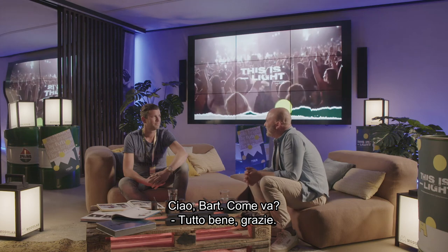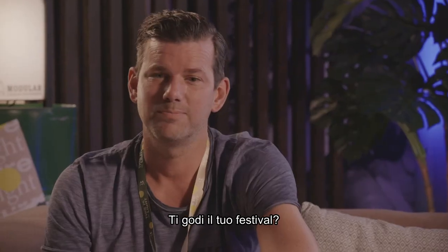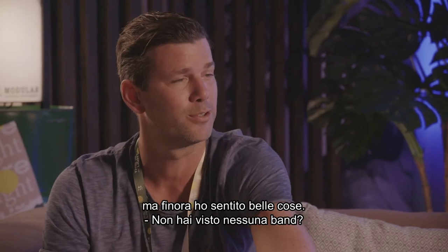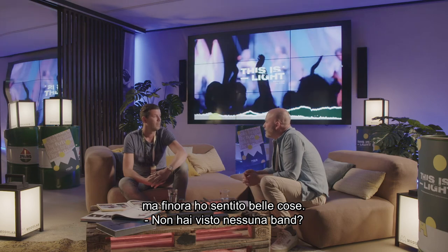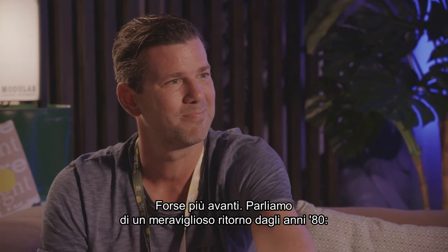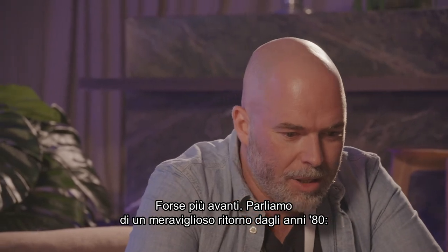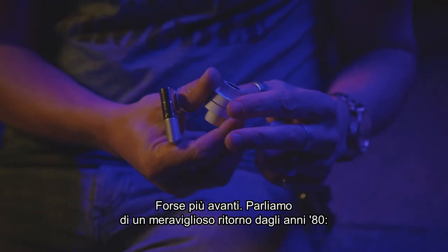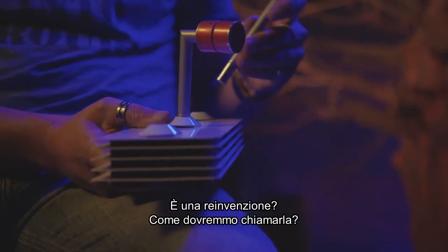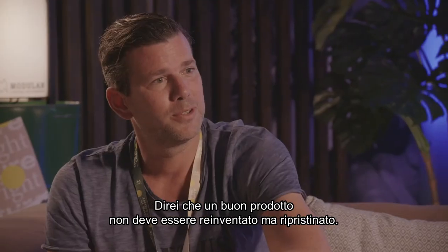Hi Bart, how are you doing? I'm doing fine, thanks. Are you enjoying your own festival? I'm really busy trying to accommodate everyone, but so far I've heard good things. Let's talk about the beautiful comeback from the 80s — Modu Point. It's reinvented — or, I would say, what is good, you don't need to reinvent, but you need to reinstate.